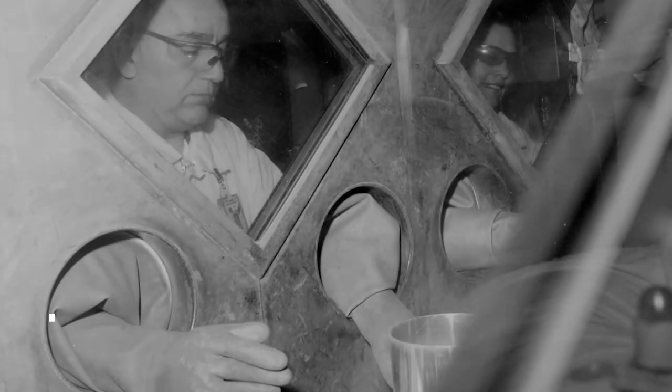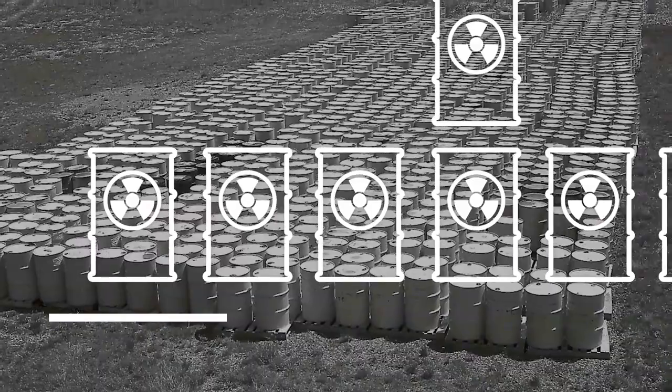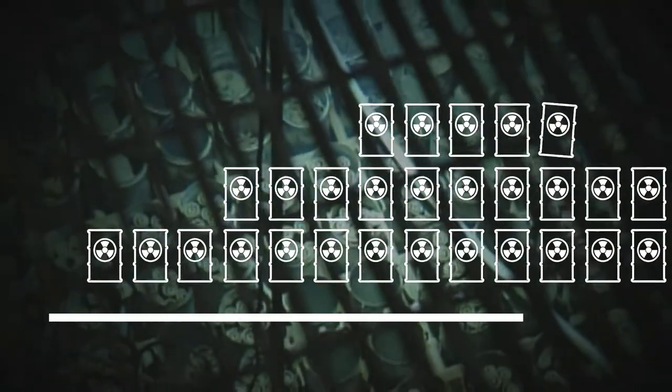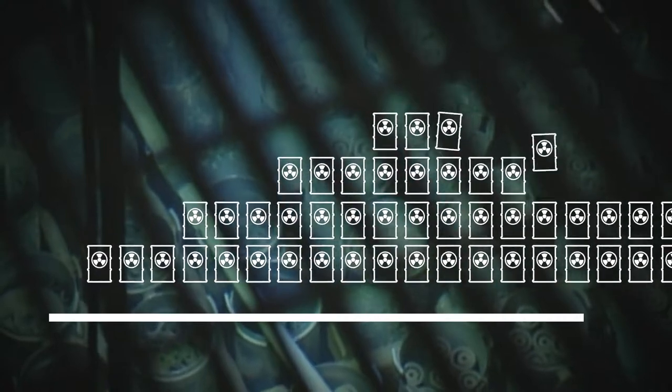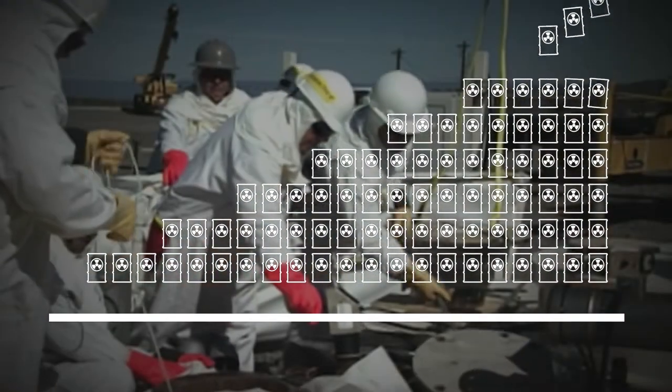Seventy-five years of nuclear weapons production and energy research generated millions of gallons of liquid radioactive waste, millions of cubic meters of solid radioactive wastes, thousands of tons of spent nuclear fuel and special nuclear material, along with huge quantities of contaminated soil and water.